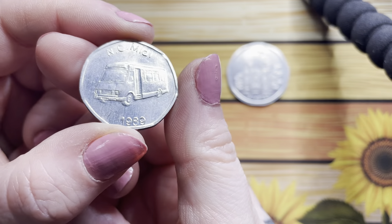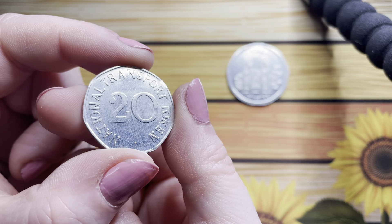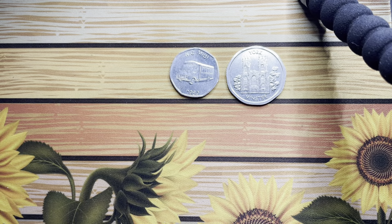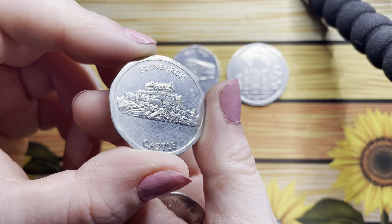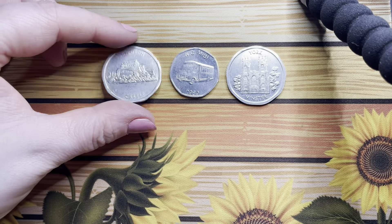Next up we've got the MC Midi from 1989 with a 20 on it. Next up we have Edinburgh Castle with a 50 on it.